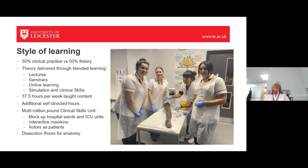Your style of learning will be divided 50-50 between clinical practice and theory. Theory is delivered through blended learning: lectures, seminars, some online content, and simulation and clinical skills in the RKCSB. It is a full-time course — around 37.5 hours a week of taught content when in theory block. The NMC wants you to achieve 100% of those hours, so if you miss any, you have to prove you've caught up. We also expect additional self-directed hours and will help you understand what to do in that time.